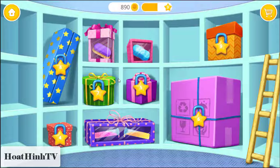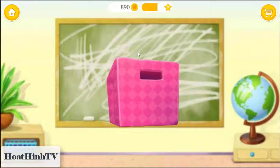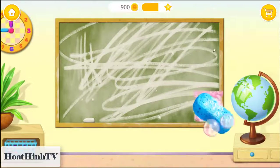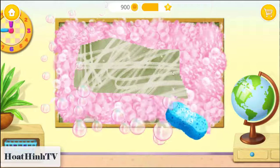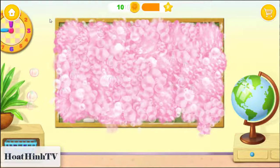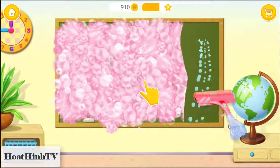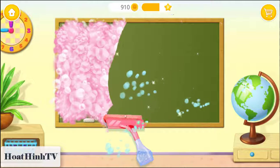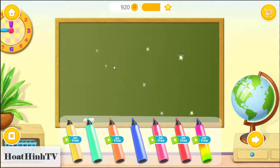This is your reward. Open it. Cool! Now you can clean the board. Do you need to clean the board? Leave your message.